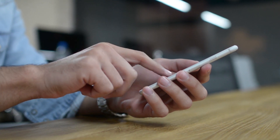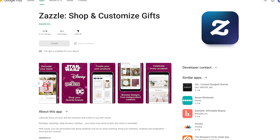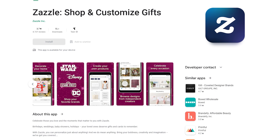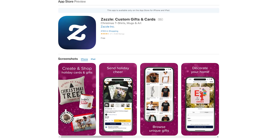For your smartphone, you can also download the Zazzle app — make sure you get the right application because this is how the logo looks. You may get Zazzle Create, Design, and Shop from the Google Play Store if you have an Android phone. If you have an iPhone, you may get the identical program from the App Store.